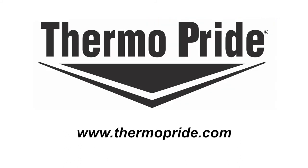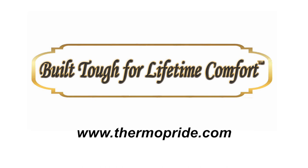Multiple accessories and kits are available to accommodate and simplify all of your mobile home application needs. Together these make up Thermo-Pride's continued commitment to providing products that are built tough for lifetime comfort.